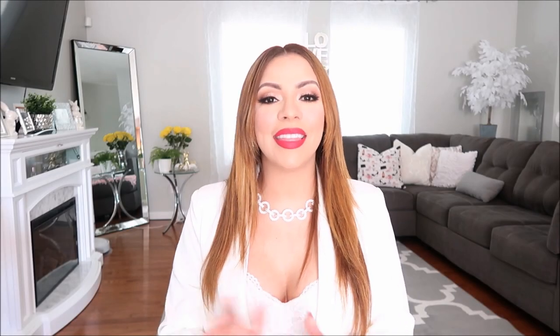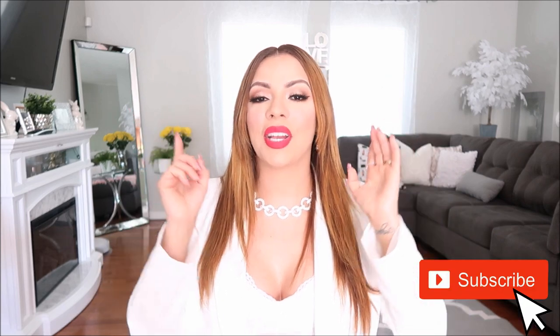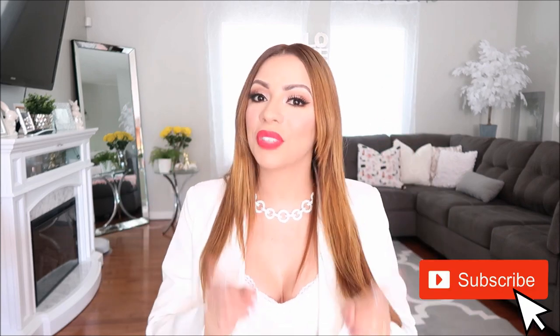Hey guys, welcome back to my channel. In this video, I'm going to be sharing with you my Amazon favorites. If you haven't watched my first Amazon favorites video, go ahead and watch that now. I'm going to leave a card up here so you guys can check it out. I have some really cool stuff on that video, but if you already have watched it, then let's just get started.